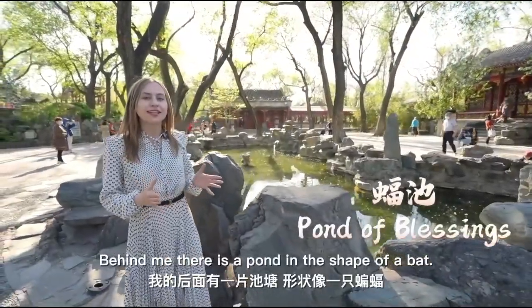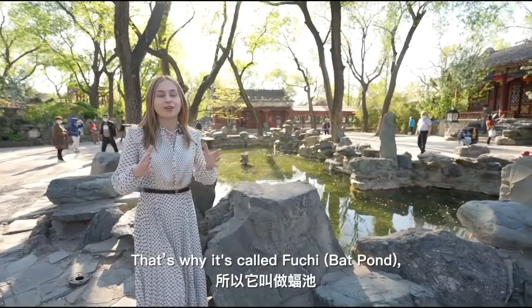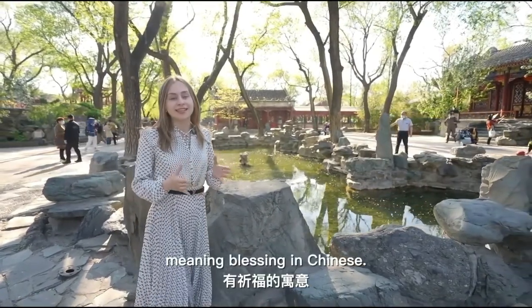Behind me there is a pond in the shape of a bat. That's why it's called Fu Shi, meaning blessing in Chinese.